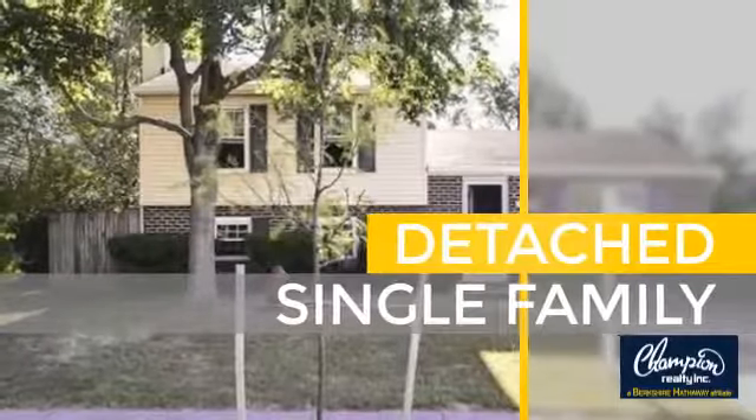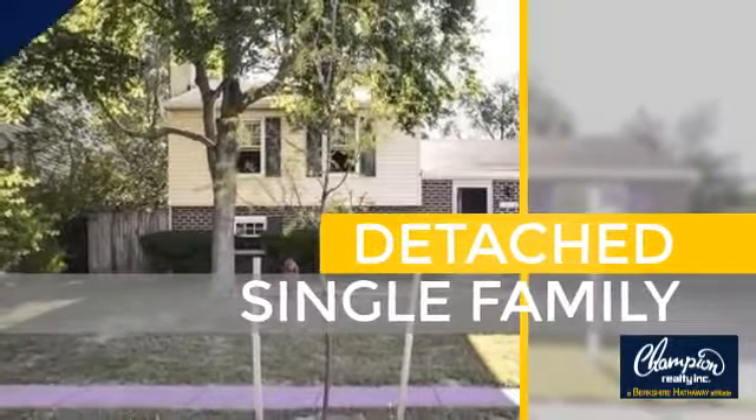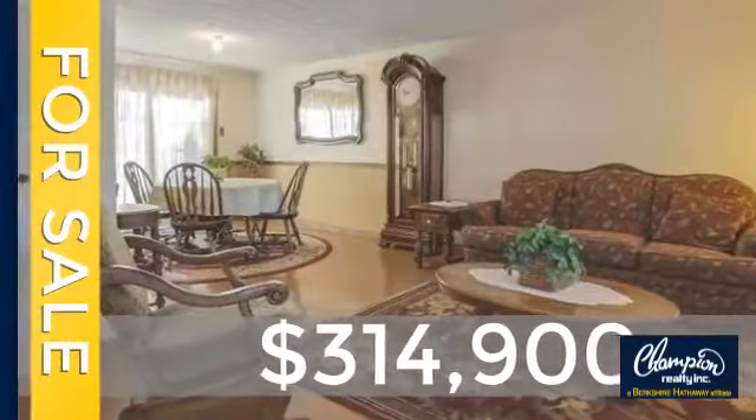This home is a great choice for those looking for comfort, convenience, and the privacy of their own home. Currently listed at just under $325,000.